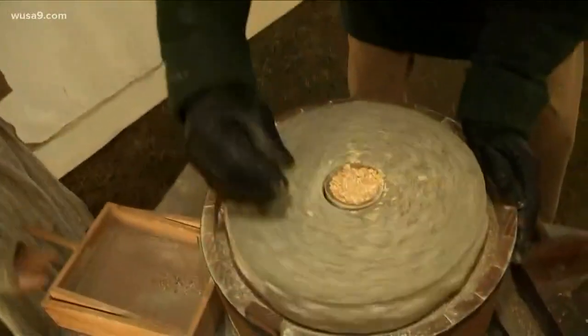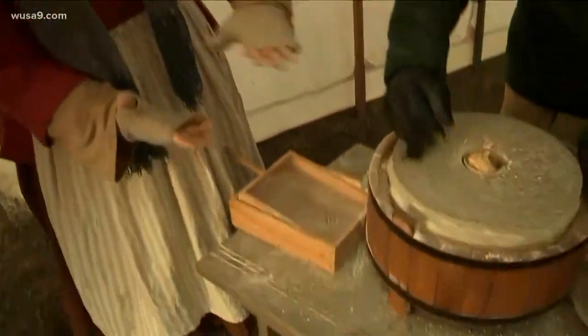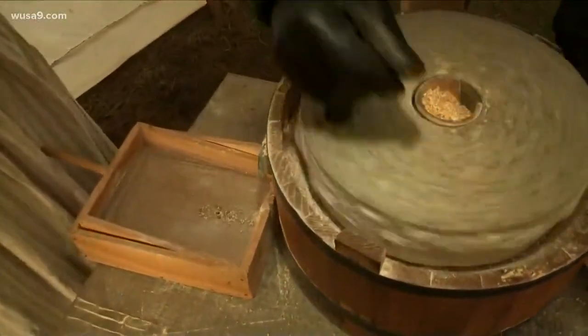He had a set of millstones — they were large. You have one set of stones on the bottom, the second set is on the top and rotates. And in between, the grain is falling and being ground between grooves that slice it.